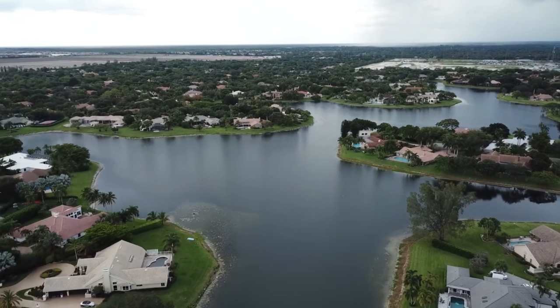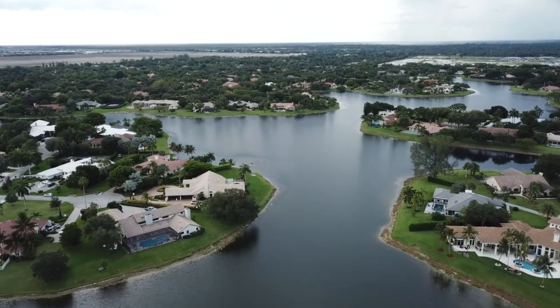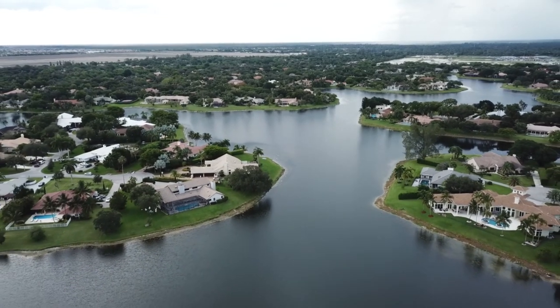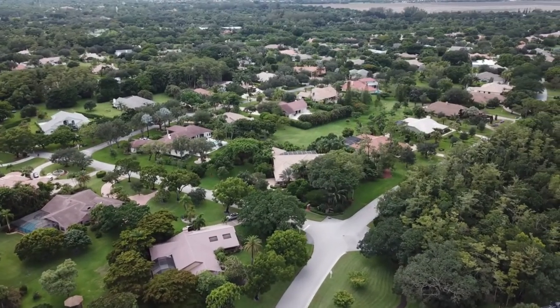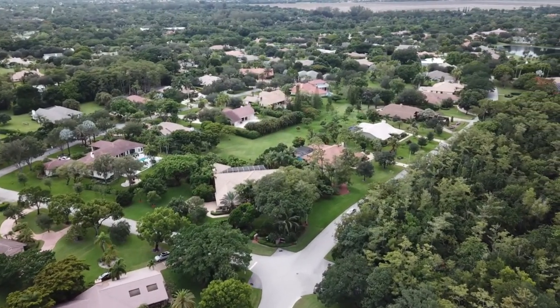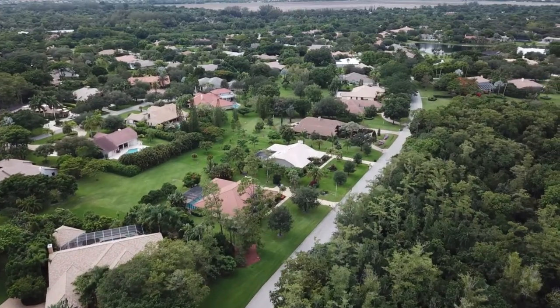This neighborhood was built in the 80s, so you're getting estate homes on large lots. Most of the homes here are between half an acre all the way up to an acre of land, so it does give you that estate home feel. Many of the homes have big circular driveways, and it's just one of the few neighborhoods where you do get a lot of land for your money here in Parkland.